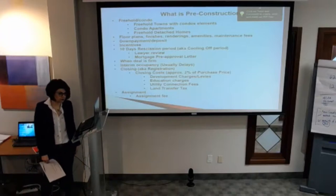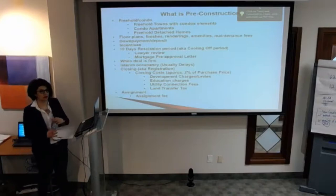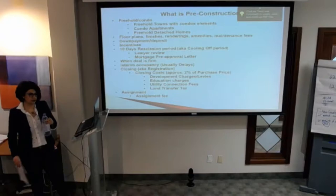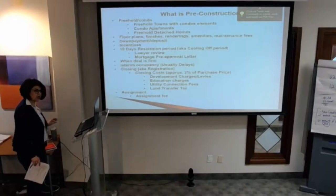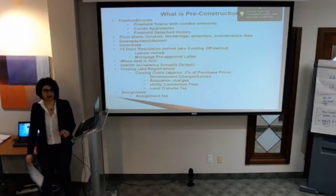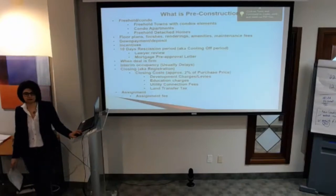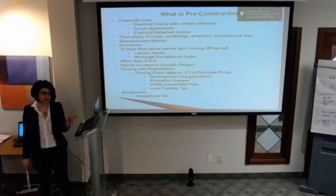Regarding deposit protection: if you hypothetically buy a $500,000 condo, my understanding was that it used to be $20,000 to $40,000 protected through Tarion. But they recently changed that — for condo townhouses they're protected up to $100,000, and about $60,000 to $80,000 if I'm not mistaken on condo apartments. That's something we can confirm through Tarion — they recently changed that and I'm not sure if it's in effect yet.